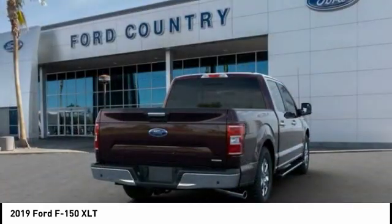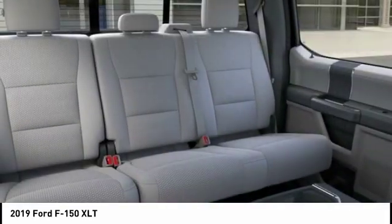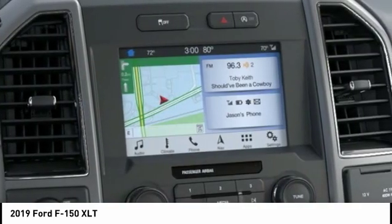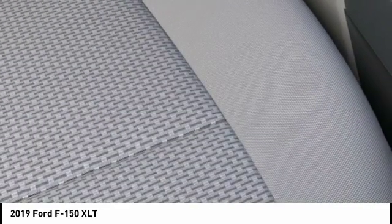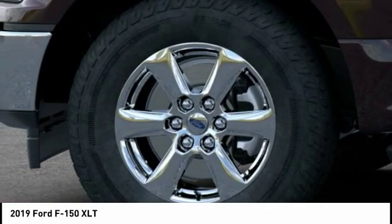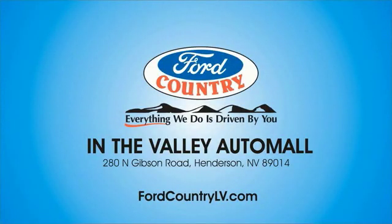Fog lights, speed control, front wheel independent suspension, four-wheel disc brakes — your new ride is just a phone call away. Visit Ford Country in the Valley Auto Mall today.